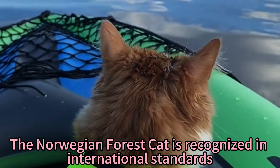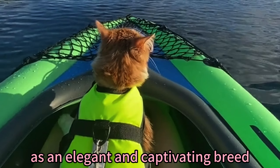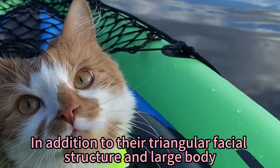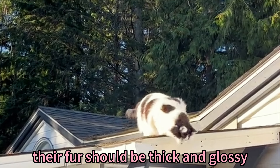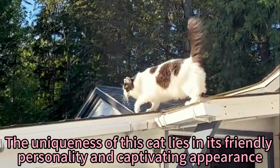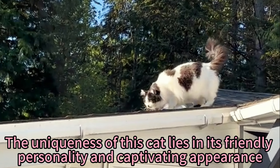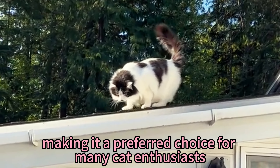The Norwegian Forest Cat is recognized in international standards as an elegant and captivating breed. In addition to their triangular facial structure and large body, their fur should be thick and glossy. The uniqueness of this cat lies in its friendly personality and captivating appearance, making it a preferred choice for many cat enthusiasts.